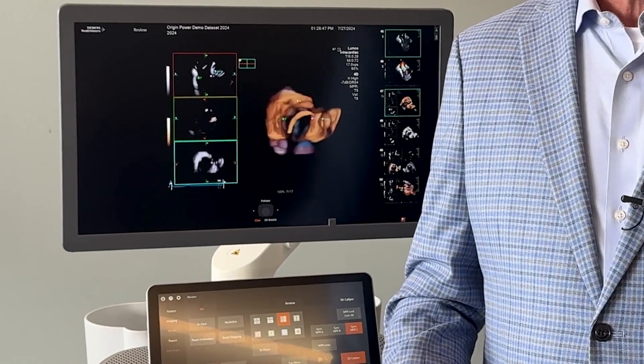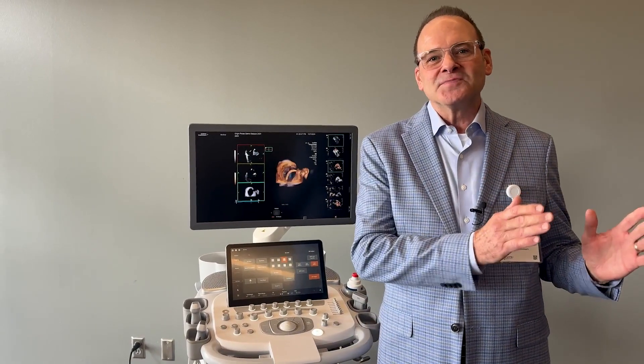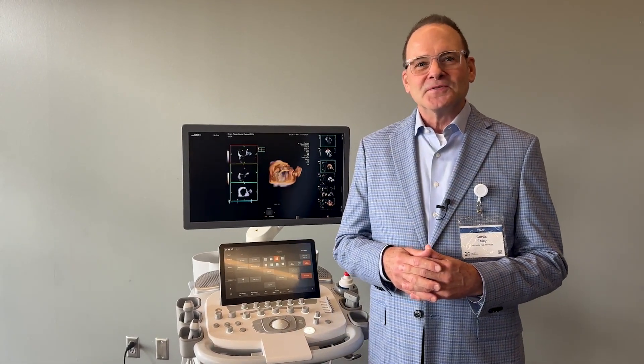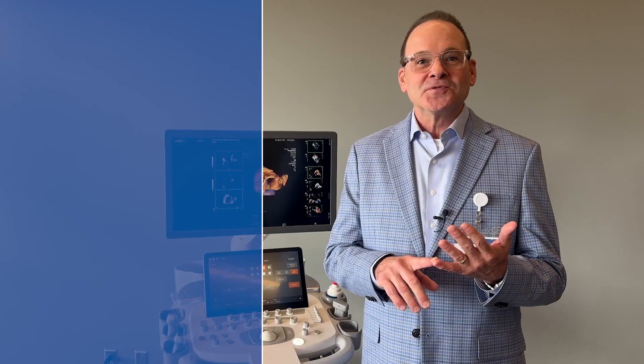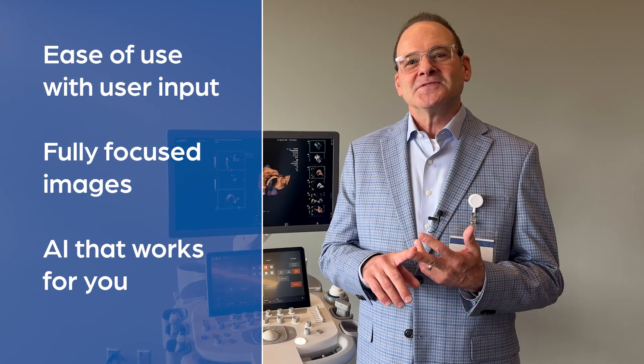The Acuson Origin also supports the structural heart space, so we're not only into the diagnosis but into the treatment of the patient as well. This is an image of our brand new 4D ICE catheter, the Lumos. The same AI-driven tools we've been showing you are also available in TEE, which is also a time when you want to be quicker with your measurements and calculations. In summary, we have concentrated on ease of use with user input, clear imaging, and AI that works for you.